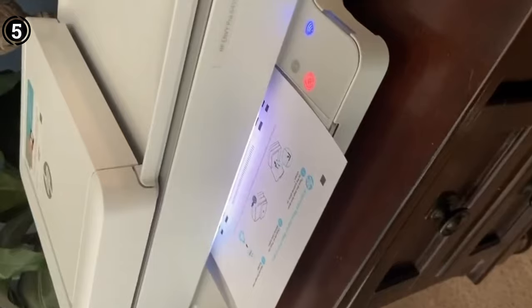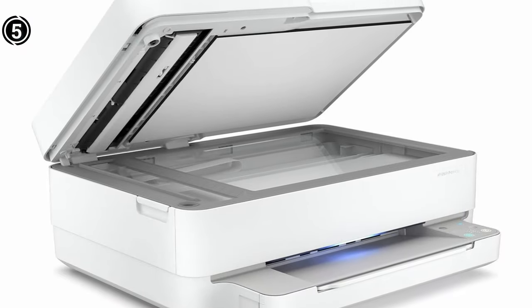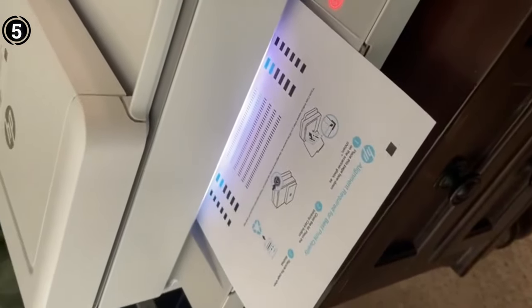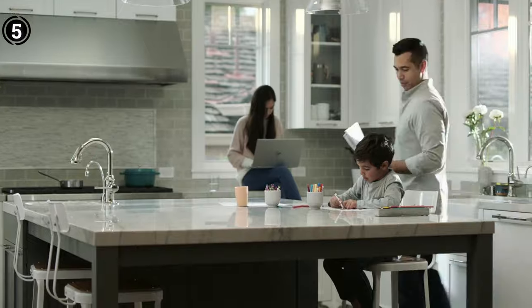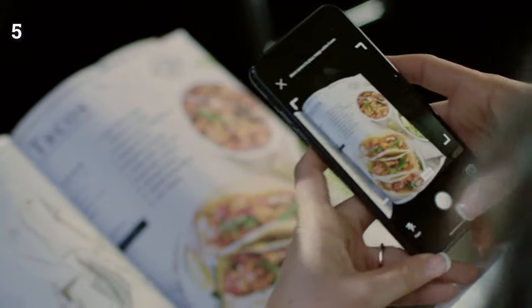The auto-duplex feature, network-ready capabilities, and cloud print enablement contribute to a streamlined printing experience. The printer comes with a setup that includes a 67-setup black cartridge and a 67-setup tricolor cartridge, ensuring you can start printing without delay. The inclusion of an auto-document feeder simplifies tasks such as scanning and copying. The HP Envy Pro 6455 stands out as a solid choice, offering convenience, versatility, and reliable performance.